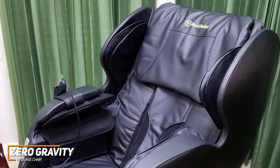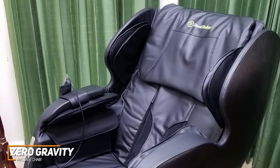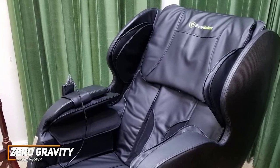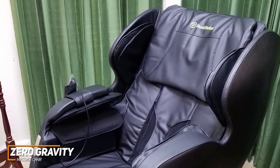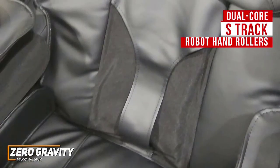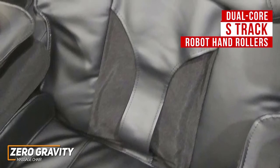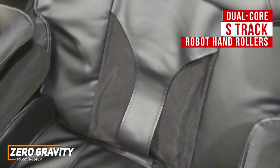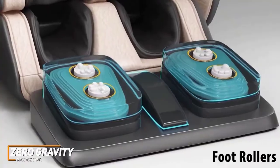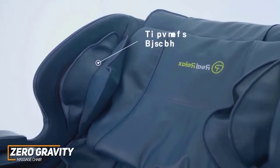While it lacks the versatility of more expensive models, you still get six auto modes, including a Relax Mode, a Neck Mode to relieve tension, a Sleep Mode, a Stretch Function, a Strong Setting for more demanding jobs, and a Waist Program. It utilizes exclusive dual-core S-Track robot hand rollers with various massage techniques to deliver more effective results on your neck and upper back, a foot roller for your lower legs, and airbag cells with three intensity levels to provide a full-body experience.